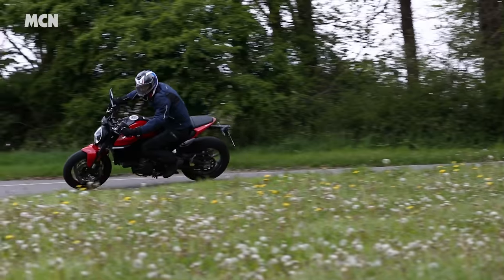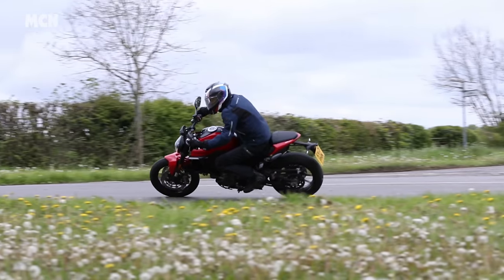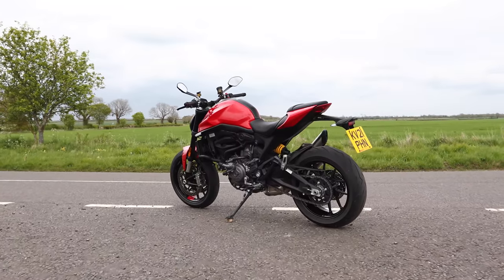Because it's a modern Ducati, you've not got to worry about servicing like you did with the older ones. Oil services are 9,000 miles with a valve check at the major service at 18,000, which is more than acceptable. On a mix of typical British roads you'll get around 50 to the gallon, and it's a 14-litre tank, which means over 150-mile range - for a naked bike, that's as far as you want to go before you want to get off and have a stretch.